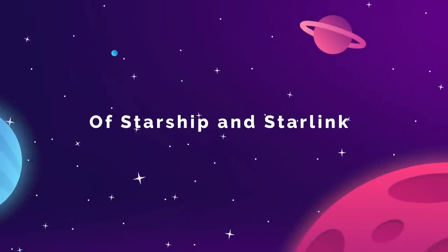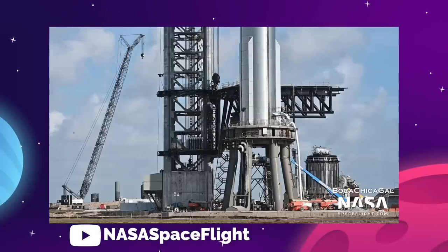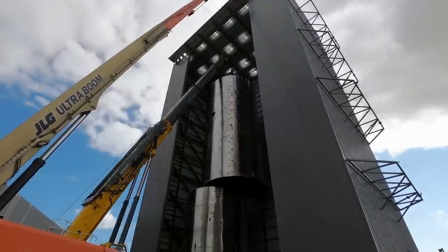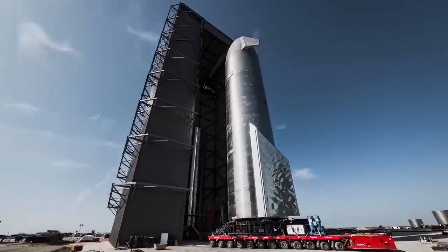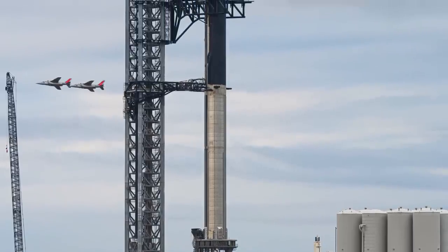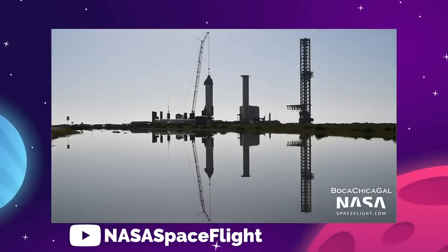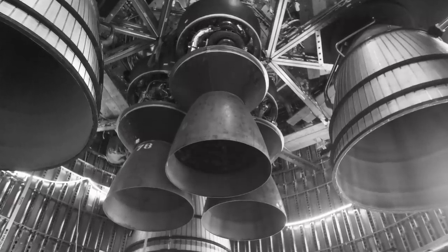SpaceX has begun sprinting to the finish as they lock in the final upgrades to their orbital Starship Rocket S-24. An environmental green light from the FAA on June 13th put the wind into the sails of Elon Musk's aerospace company and launched Starbase Texas into the final phase of preparations to test and launch the single largest and most powerful flying machine ever created. Over the weekend of June 24th, the orbital candidate Ship 24 was lifted on a crane in the High Bay construction building to be fitted with the six Raptor vacuum engines.